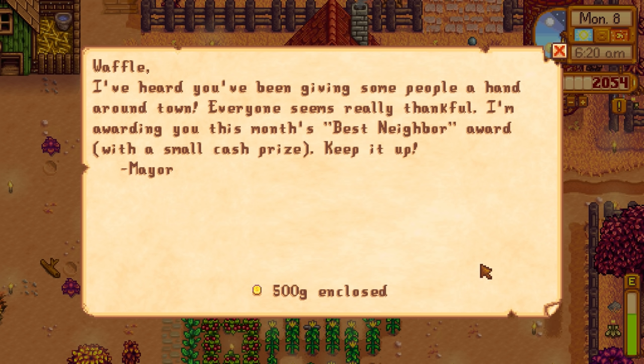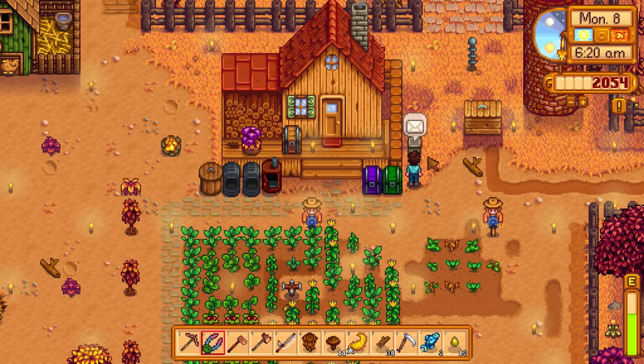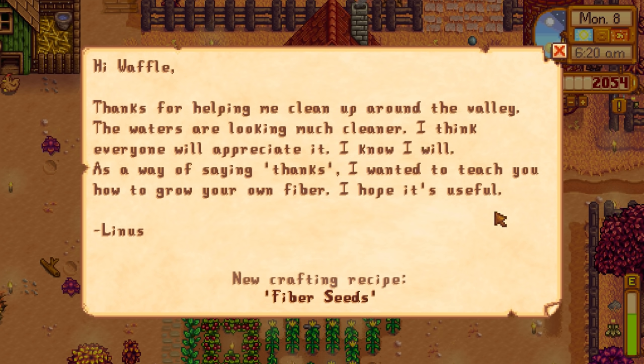We got a thing in the mail: 'Waffle, I heard you've been giving some people a hand around town. Everyone's been really thankful. I'm awarding you with this month's best neighbor award with a small cash prize. Keep it up. - Mayor.' We got 500 gold right there, nice free money. Then another letter: 'Hi Waffle, thanks for helping me clean up around the valley. The waters are looking much cleaner. I wanted to teach you how to grow your own fiber. - Linus.'